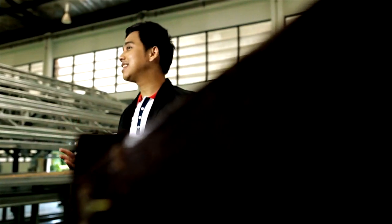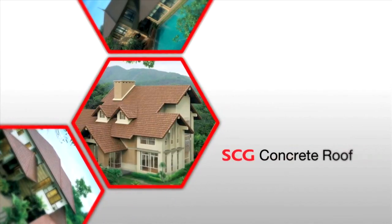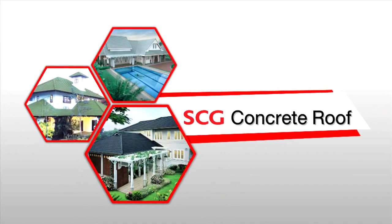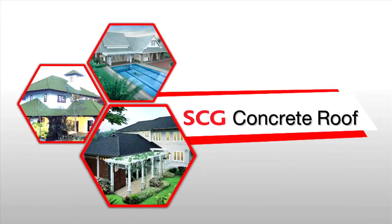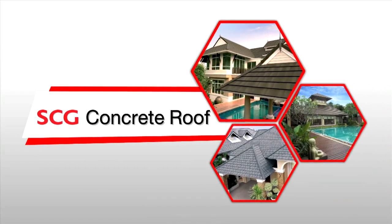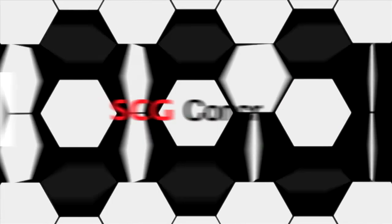From now on, we will get to know the roof which is perfect in terms of functional and aesthetic design: the SCG Concrete Roof. Concrete roof is a very popular roof because of its attractive appearance and, most importantly, its remarkable durability. From the continuous improvement and world-class quality of our concrete roof, which has been accepted by homeowners and construction experts in every ASEAN country, SCG has long been the established leader of roof tile innovation.